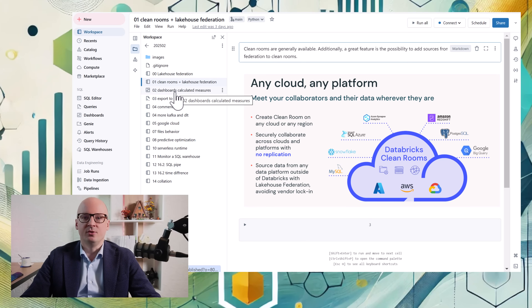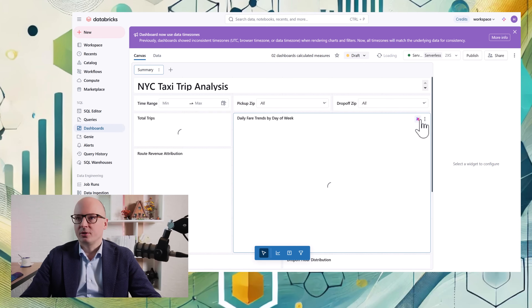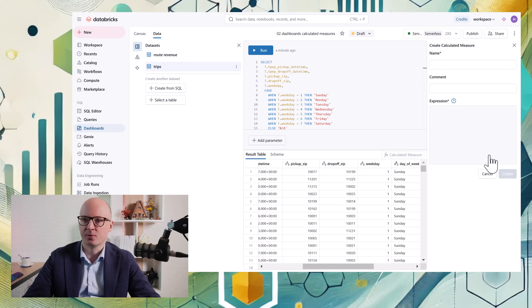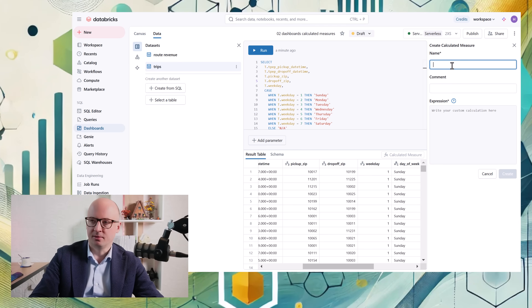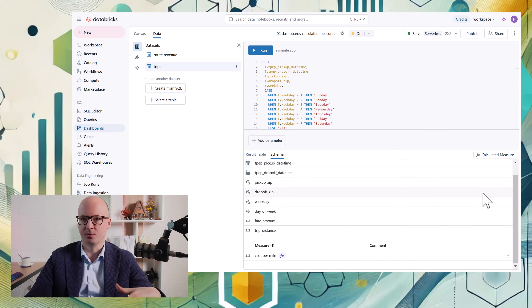Another new update is related to dashboards. When we go to a dashboard and go to the data tab, we can now add calculated measures — measures which will be used in your charts. In the data tab we can go to calculated measure, give it a name like 'cost per mile', add an expression, and save it as a calculated measure which we can then use on our charts. The dashboards are evolving with more small improvements every week.